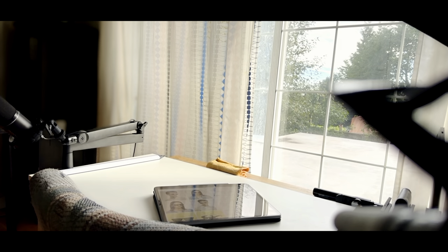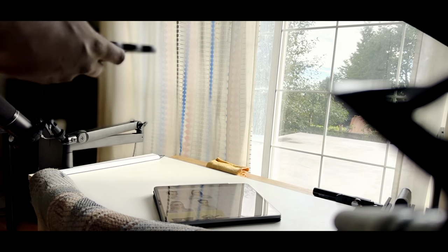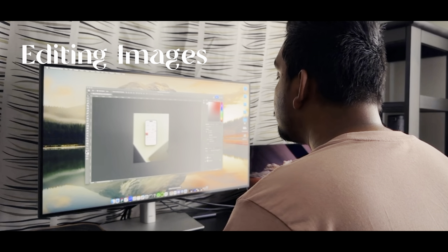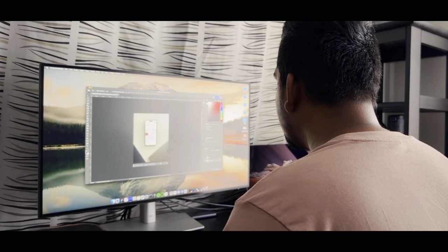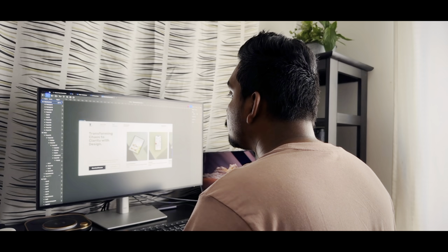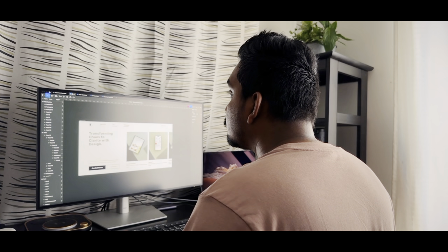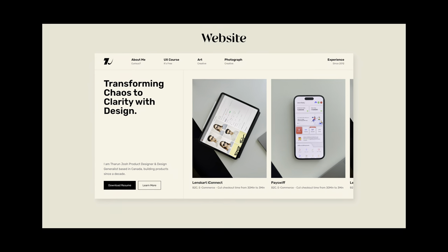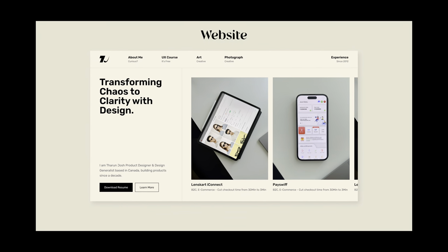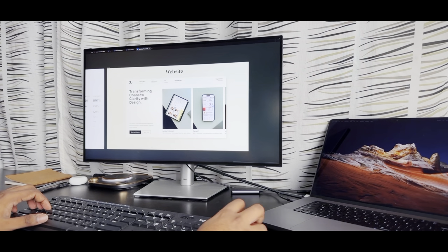Once the wireframe was ready, I took some project photographs from work I had done previously.